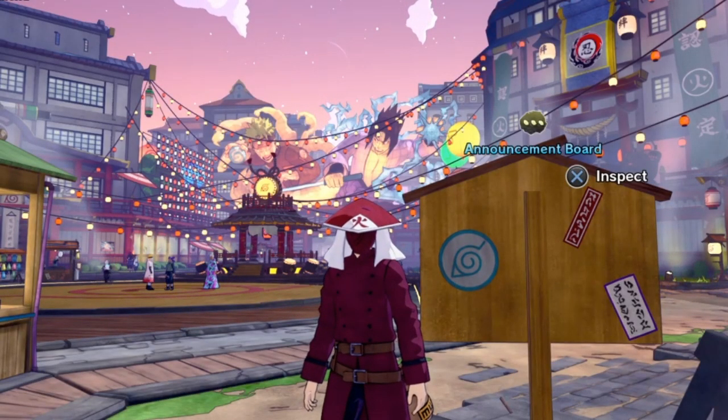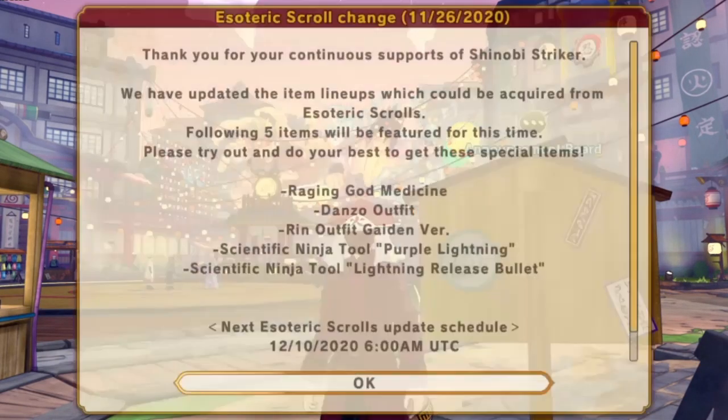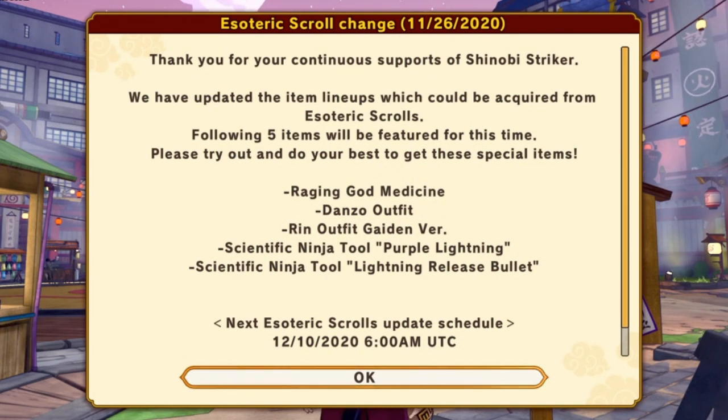Here we are at the Announcement Board. Let's check out the announcement. Thank you for your continued support of Shinobi Striker. We have updated the item lineups which could be acquired from Esoteric Scrolls. The following five items will be featured for this time. Please try out and do your best to get these special items.